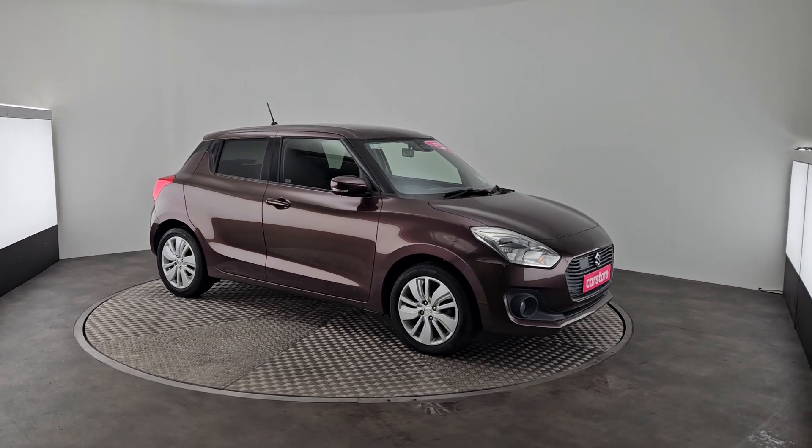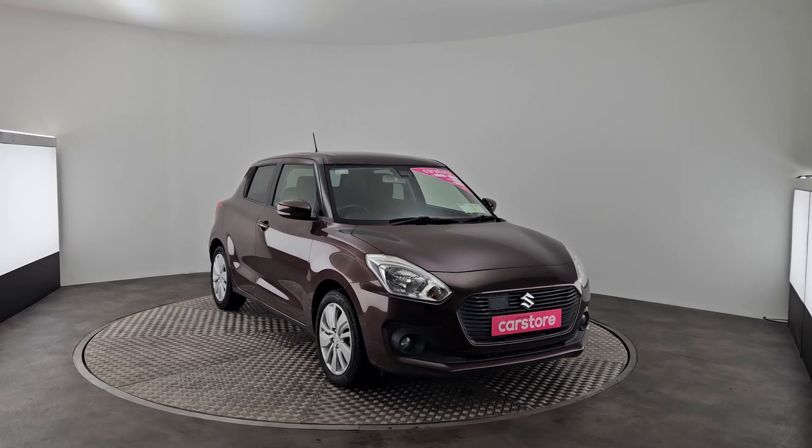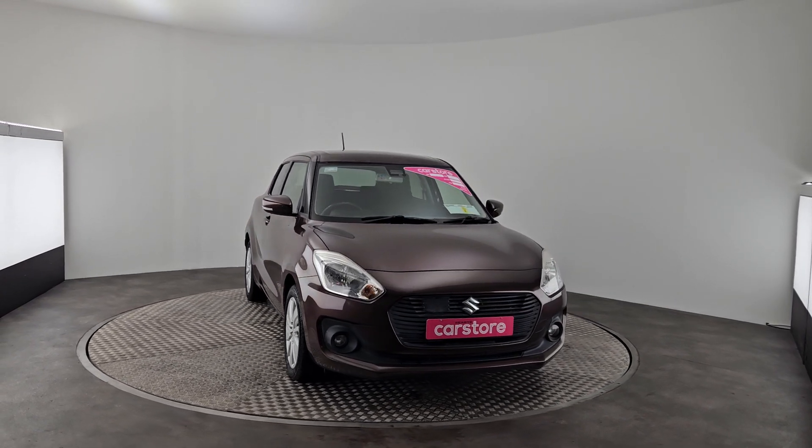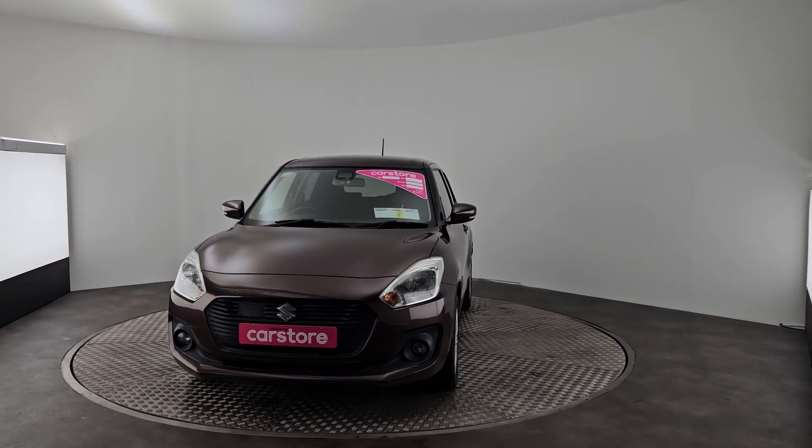Hi guys, Romeo here from Kiri's Car Store at 9.4. Just want to show you this beautiful Suzuki Swift we got into stock. It's a 2017 model. You have your privacy glass in the back as well, and your alloy wheels as well.